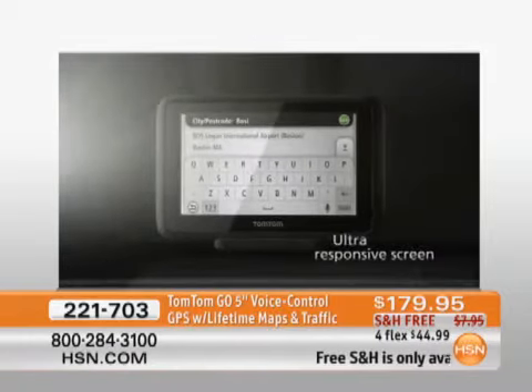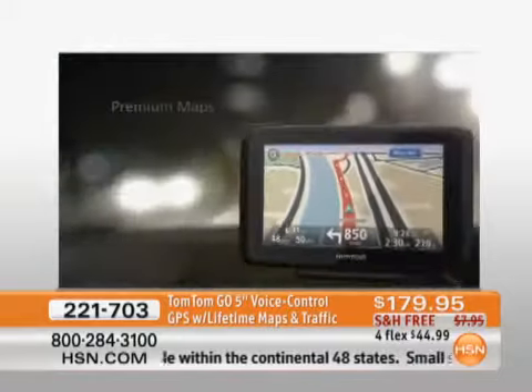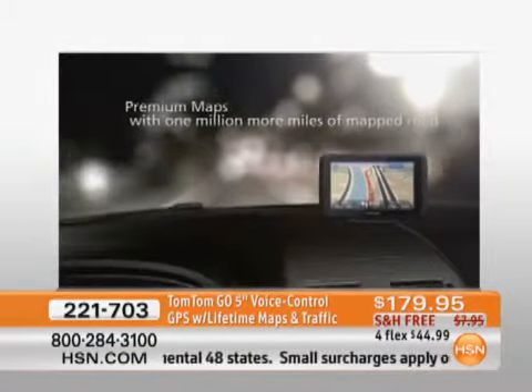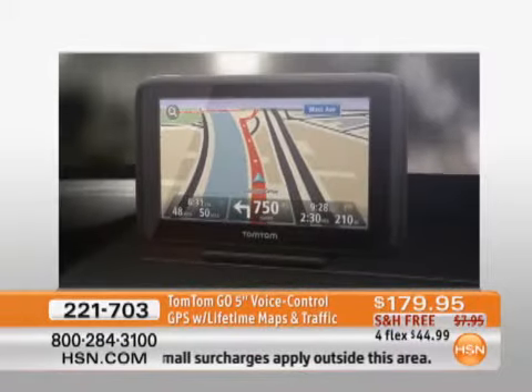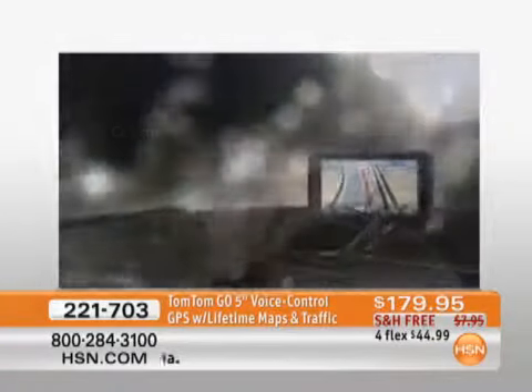Loaded with features, everybody, including that ultra-responsive screen, which I love — all new. This is the top of the line. It's the first time we've ever done the Go series here at HSN. It's an exclusive bundle with the TomTom navigation map — we're going to give you that as well.